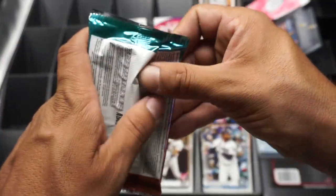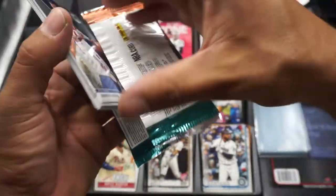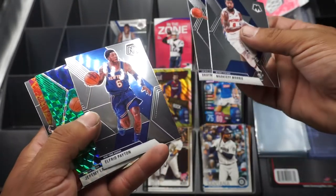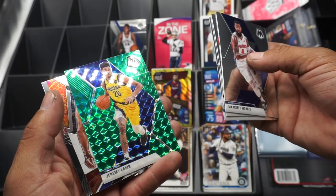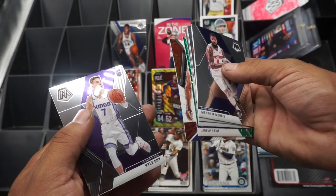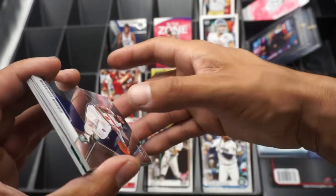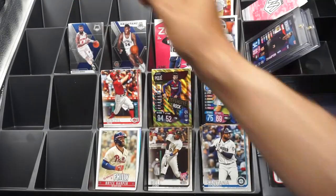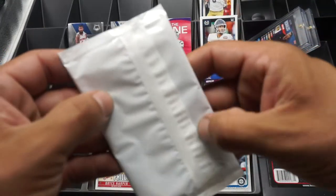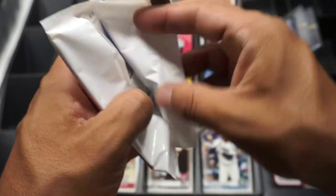Here we go, second pack of Mosaic — before our camera shuts down on us. Kirif Morris, Marquese Morris, Draymond Green — don't like that guy either. Elfrid Payton. Here we have a Jeremy Lamb green card. Followed by a Steph Curry, Will to Win. And rookie card Kyle Guy. This Mosaic — I'm not so into it. At first I was all hyped up about it, I wanted that Zion. I kept opening packs and not many Zions, not many Ja's — y'all witnessed that. So now I'm all like, whatever about Mosaic.